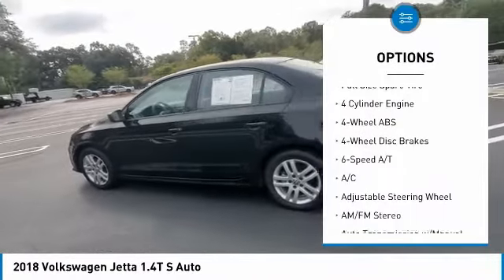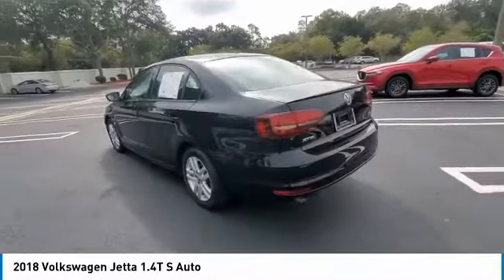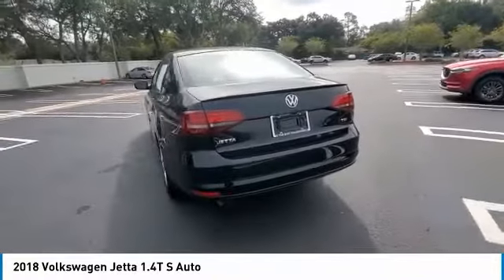Brake assist, daytime running lights, four-wheel disc brakes, FWD, full-size spare tire.